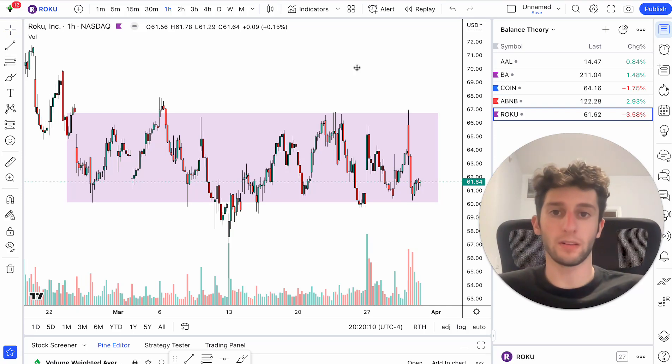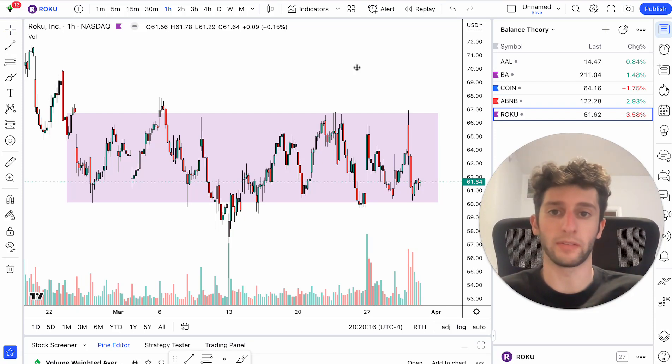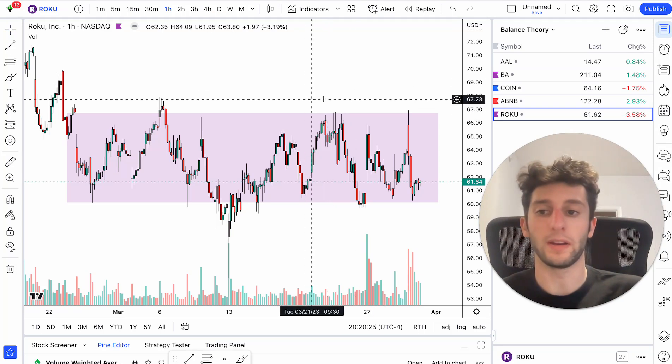Before we get started, if you haven't learned about balance theory or have no idea what that is, go ahead and click on my YouTube and watch the video I made about balance theory. That's going to be very helpful in explaining how it works, and I'm going to go in depth also how it works, as well as the other confirmations I look for when trading balance theory.